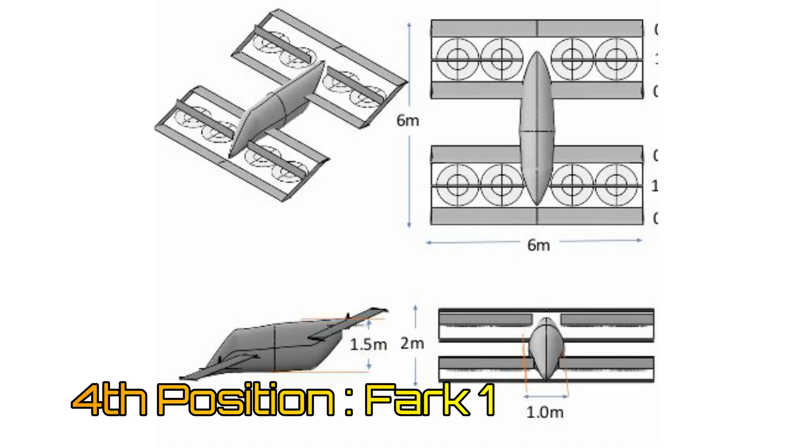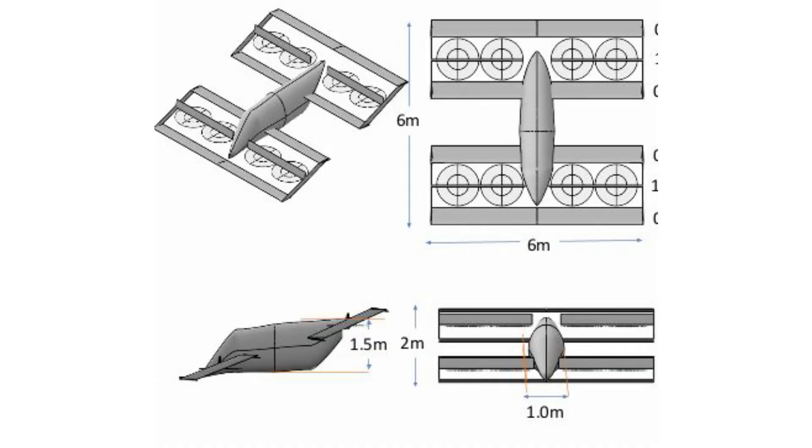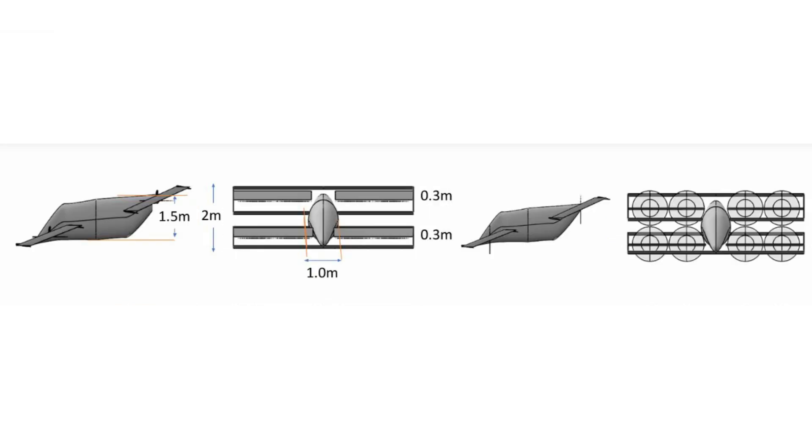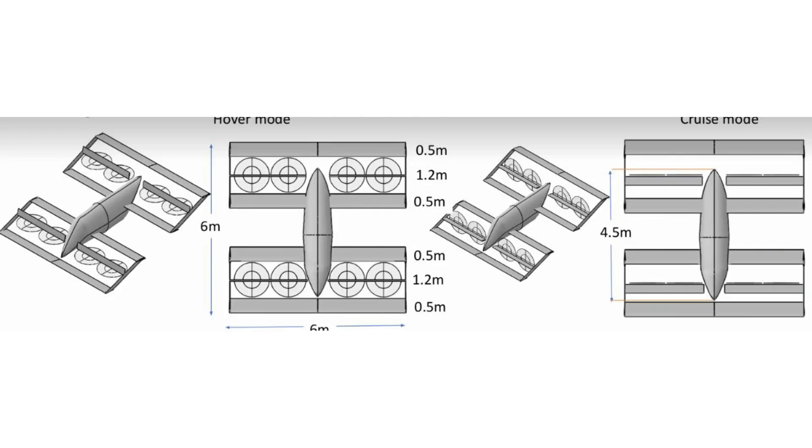The FARC-1 by Kaya Muhyuddin is an aircraft whose beauty lies in its simplicity. It has a tandem boxwing design, and the tilting rotors pivot on a rod that passes through the center of the boxwing. The aircraft has a compact footprint of just 6 meters by 6 meters, and yet has a 12 square meter wing area.